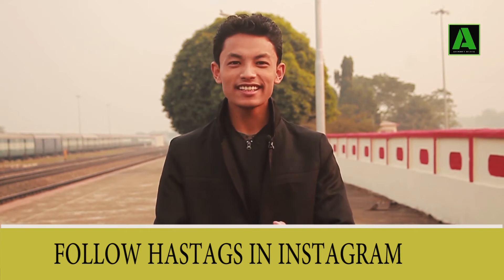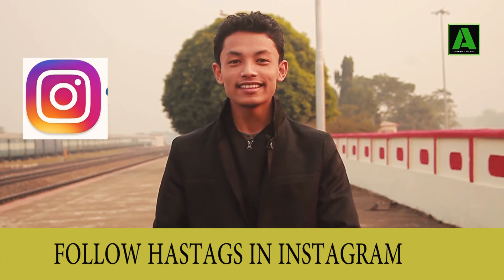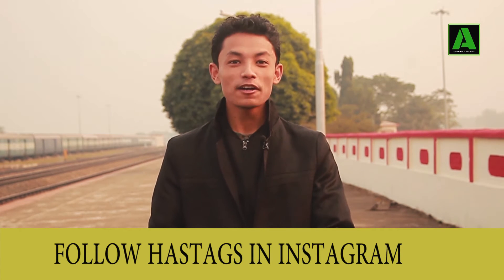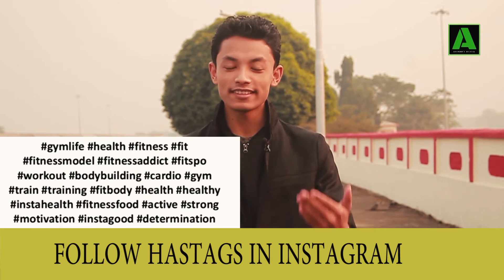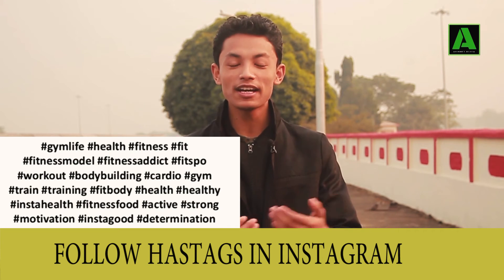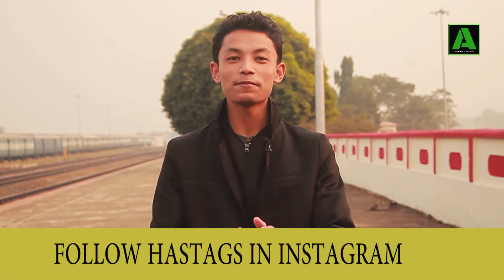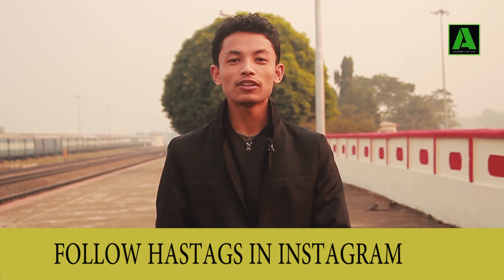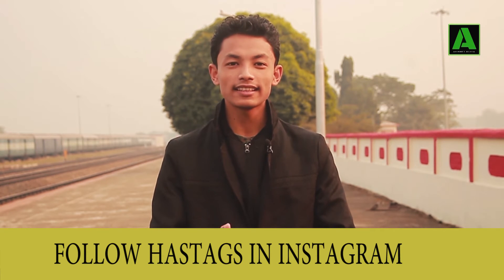The next update is that you can now follow hashtags on Instagram. You can follow hashtags on Instagram just like you follow your friends and followers, and you can see posts from those hashtags in your feed. You can also go to privacy settings and manage your friends list and keep your privacy.